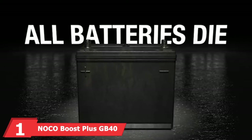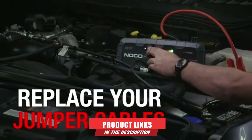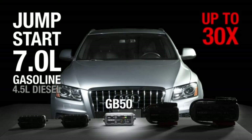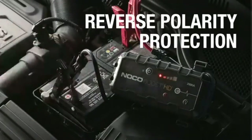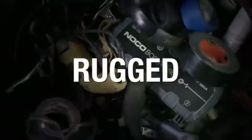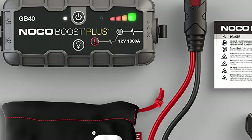At the first position of our list, we have the NOCO Boost Plus GB40. For most car owners, this portable jump starter will be exactly what they need to get their dead battery going again. Compact yet powerful, this jump starter is rated at 1,000 amps and offers up to 20 jump starts on a single charge. You can safely use it on gasoline engines up to 6 liters and diesel engines up to 3 liters, yet it's only 6.57x3.15x7.72 inches and weighs under 3 pounds.